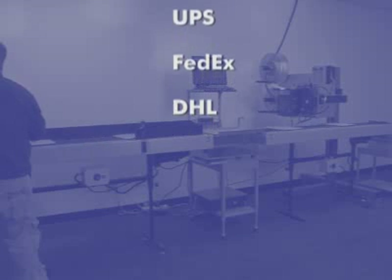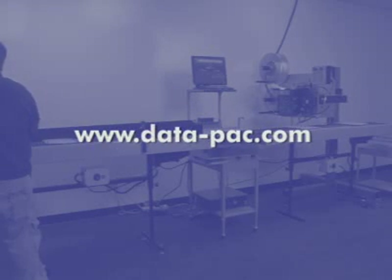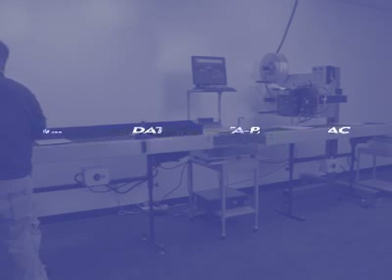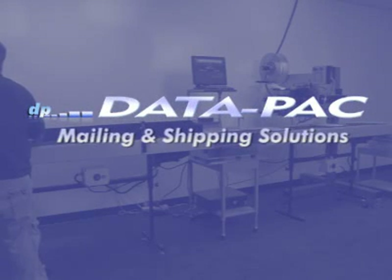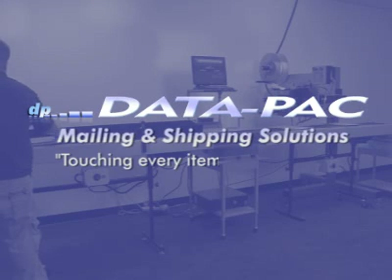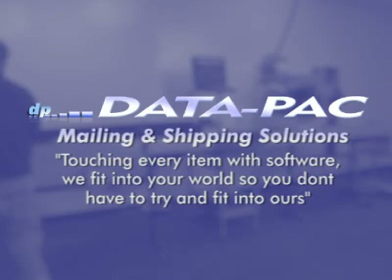For more information, please visit our website at www.data-pack.com. Datapack looks forward to providing you with innovative mailing and shipping solutions. Touching every item with software, we fit into your world so you don't have to try and fit into ours.